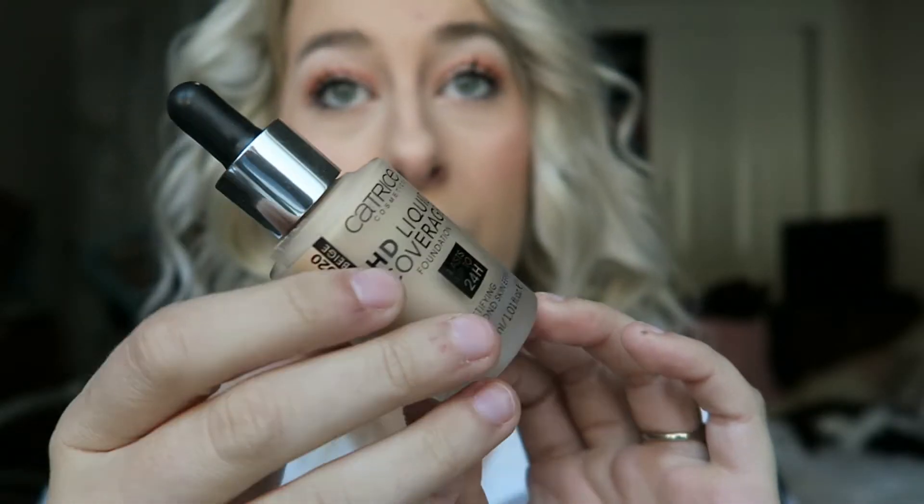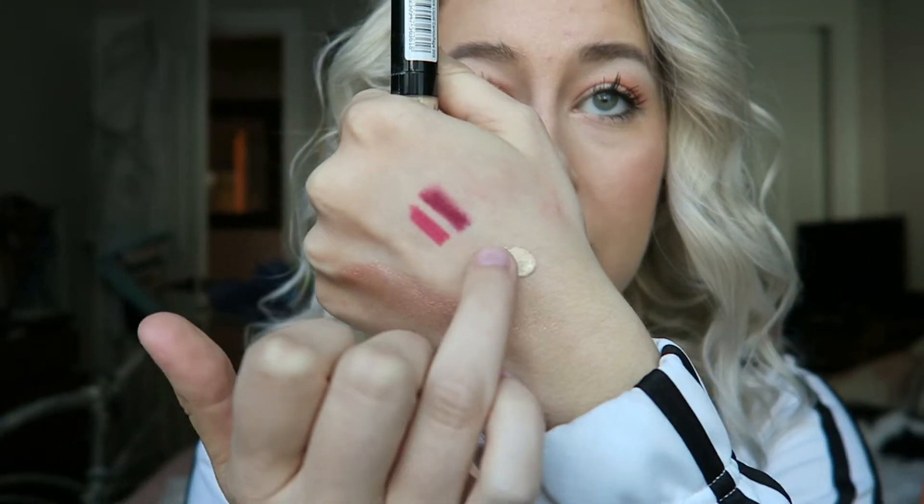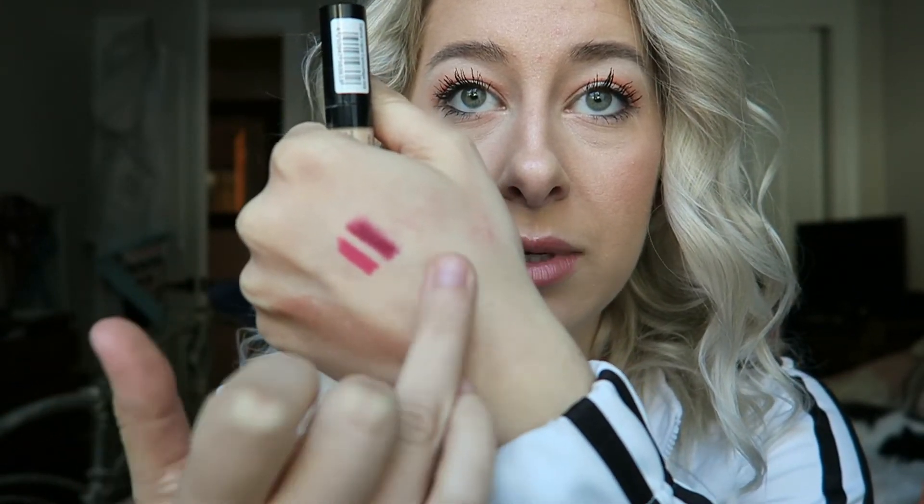The first thing I picked up was the Catrice HD Liquid Coverage Foundation. Whenever I see a dropper foundation I automatically assume heavy coverage. This is supposed to be a 24-hour foundation with a mattifying second skin effect. I picked mine up in Rose Beige — it has a typical dropper applicator. I also picked up the Catrice Liquid Camouflage High Coverage Concealer, supposed to last 12 hours, in shade 005 Night Light Natural — just a basic doe-foot applicator. I've used this concealer before and really liked it; I was all out of my Essence concealer so I grabbed this one.